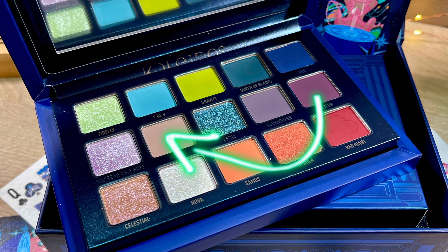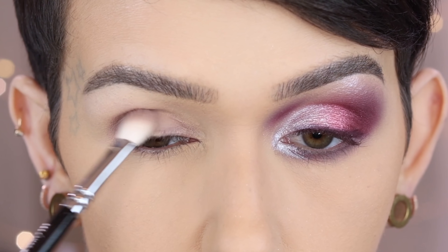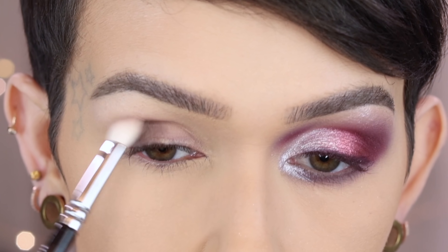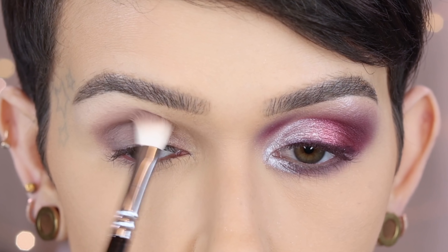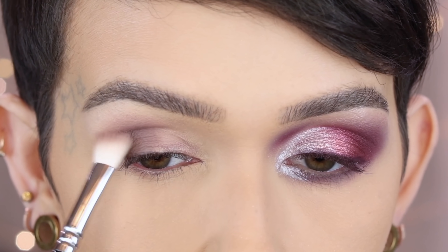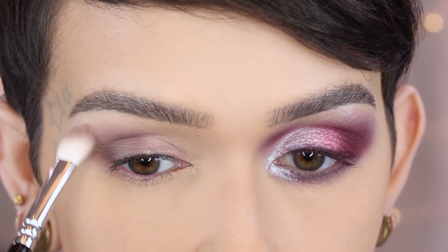For the second look: the second shade in the second row on a Zoeva 227 — I'm going to start by tapping this on the whole outer half of my lid. I always say outer corner but I really mean the whole outer half. I'm going to start working this shade upward. I really like this color a lot — it's going to be a shade I'd want as a single. I love that it's gray but has this really soft purple undertone to it and it blends beautifully. I'm obsessed with this shade.